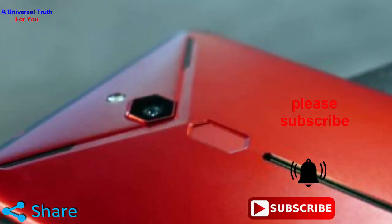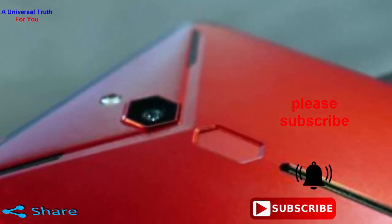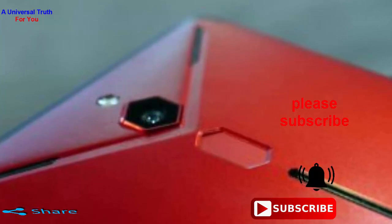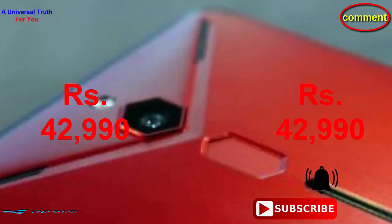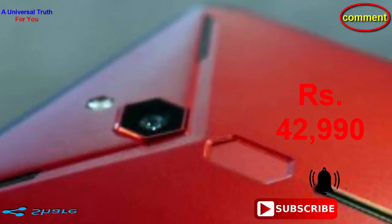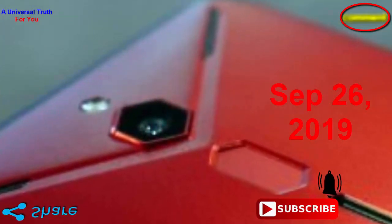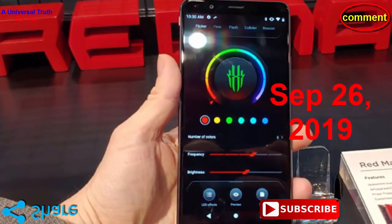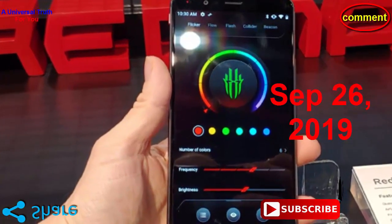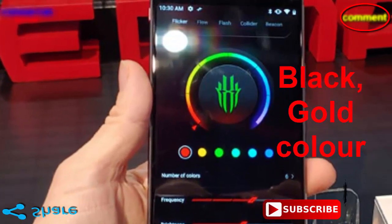Overall, it is a perfect smartphone. Now the most important thing you need to know — the Nubia Red Magic 4 price in India is expected to be Rs. 42,990, and it is expected to be launched on September 26, 2019. This is the 8GB RAM and 256GB internal storage best variant of Nubia Red Magic 4, which is expected to be available in black and gold color.